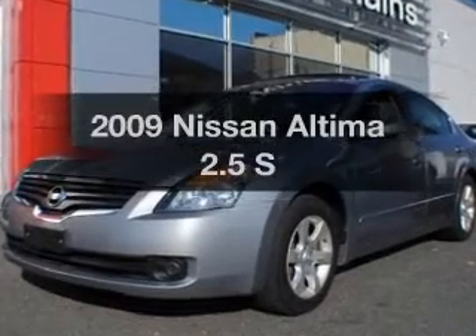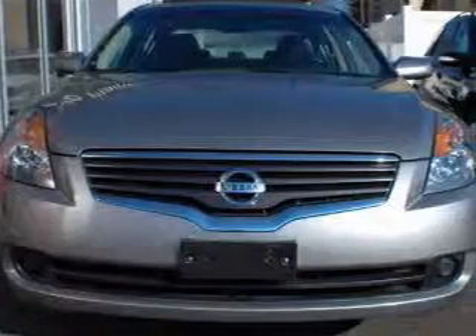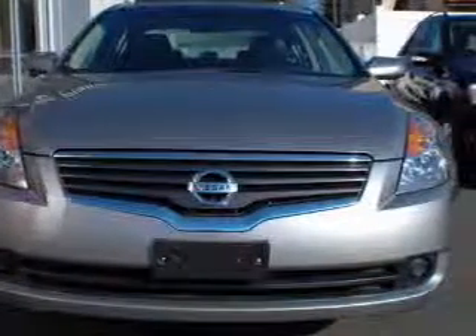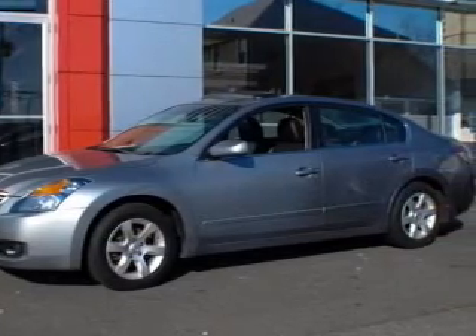Introducing the 2009 Nissan Altima. If you're looking for an automobile with great attributes, look no further. With an efficient four-cylinder engine, the powertrain includes front wheel drive connected to a smooth shifting transmission.